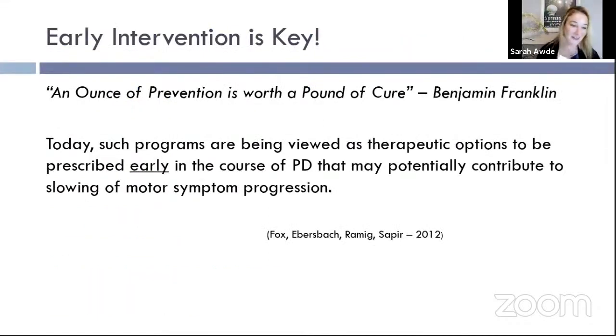My favorite quote is 'an ounce of prevention is worth a pound of cure.' Early intervention is key. Just because you're not experiencing too many issues with facial masking, quiet voice, or slurred speech doesn't mean you shouldn't be working on it. If you have a diagnosis or suspected diagnosis of Parkinson's, start right away. It is much, much easier to prevent decline than to make gains from a point where you're already experiencing deficits. Don't hesitate, don't wait — and if it's already a significant issue, get on it as soon as possible. You can still make amazing gains.